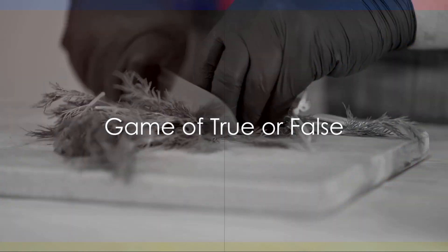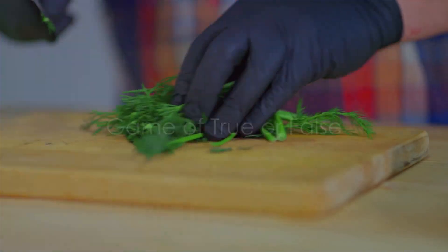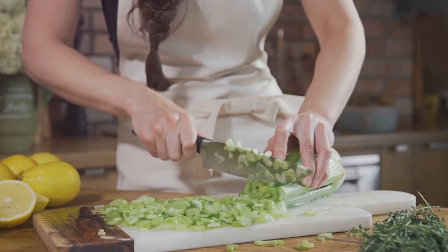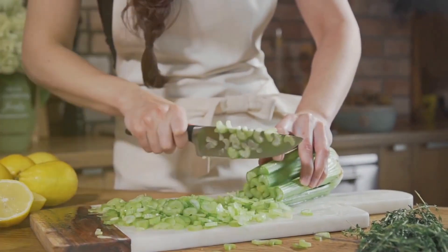Welcome to the world of fascinating food facts, where we delve into the nitty-gritty of what we eat. Today we're playing a quick-fire game of true or false. The topic: foods that are lectin-free.